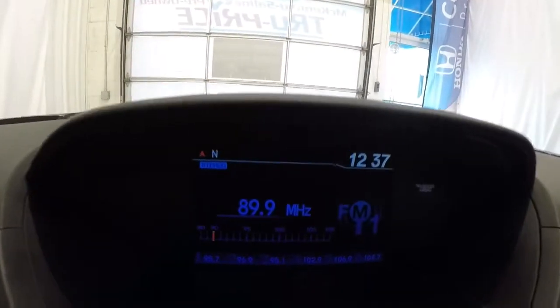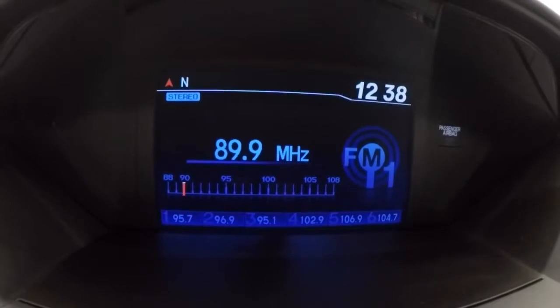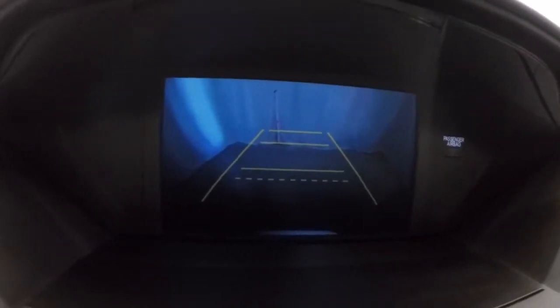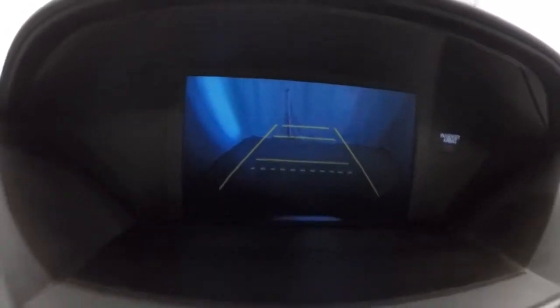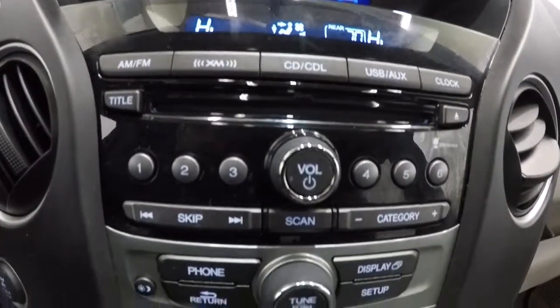Now that we've got it started, go ahead and show you the radio display — it's got your station, time, and coordinates. We'll go ahead and activate the backup camera. You can see it's got the guidelines on there as well. Dual climate controls and your AM/FM/CD player.